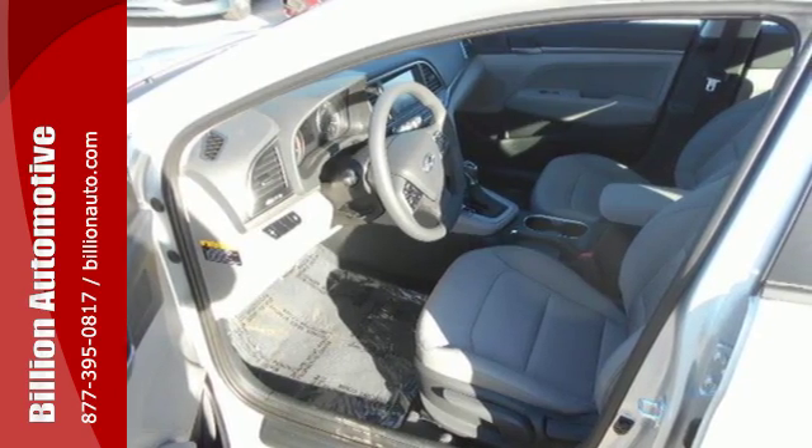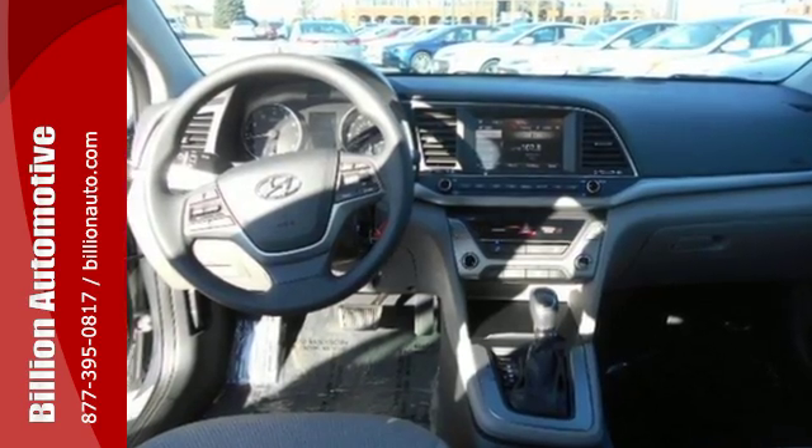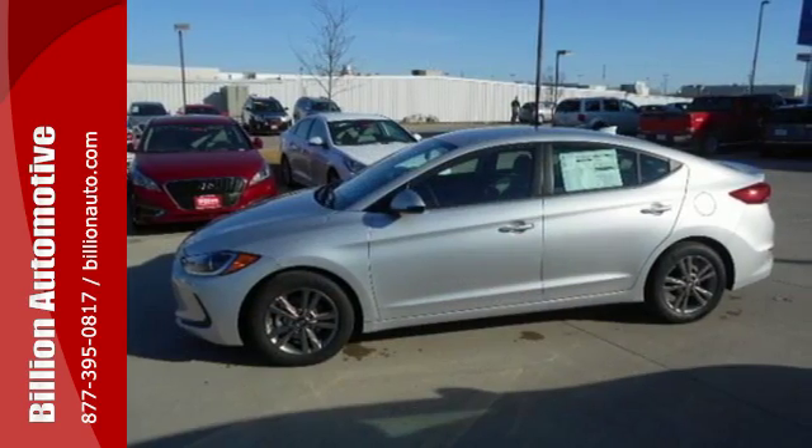You know that wherever the road takes you, it's going to be a good ride. Inside and out, the Elantra knows what you want and delivers in a stunning package.